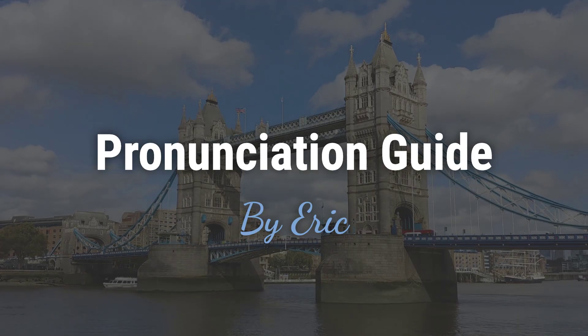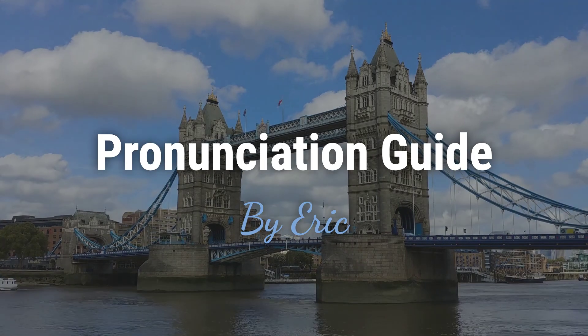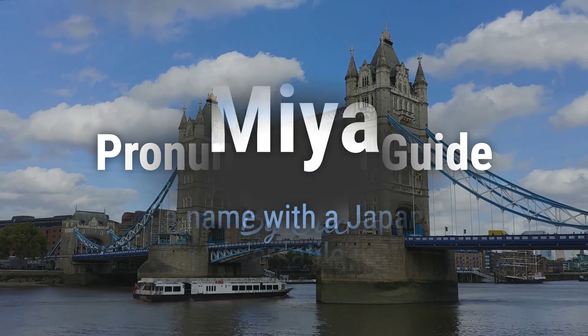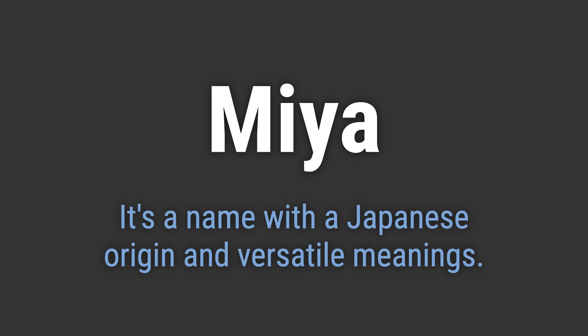Hello? This is Eric. Welcome to my pronunciation guide on some of the most mispronounced names in the world. It's a name with a Japanese origin and versatile meanings. It's pronounced as...